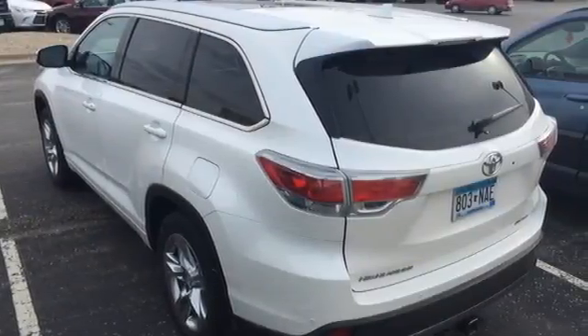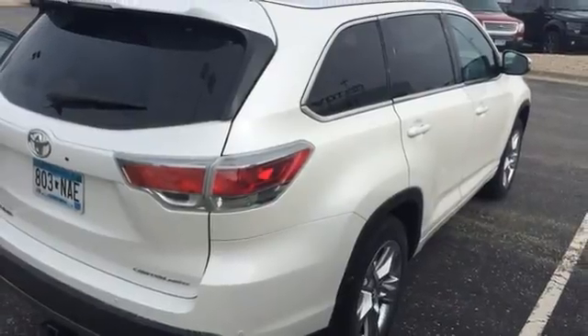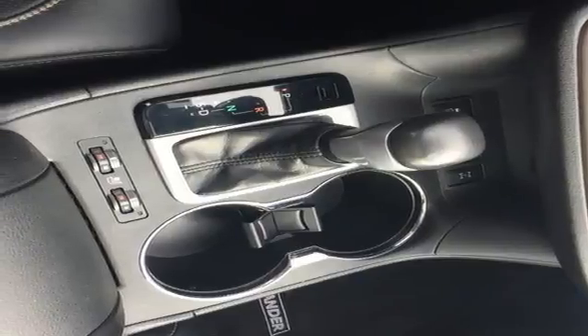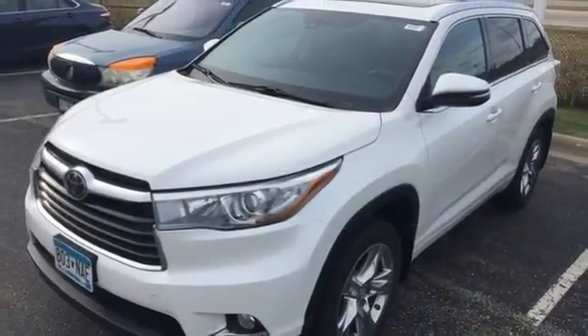Features that you'll be grateful for every day include remote keyless entry, fully automatic headlights, heated mirrors, and the hard-working Star Safety System. Bold and daring, climb behind the wheel of this Highlander before it's gone.